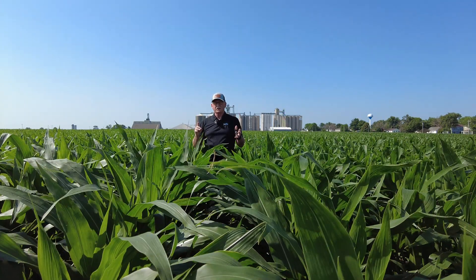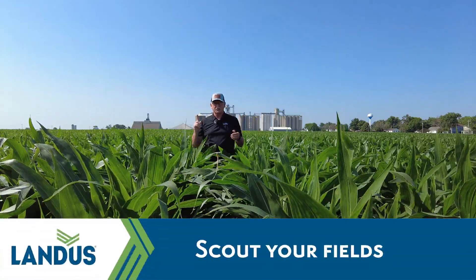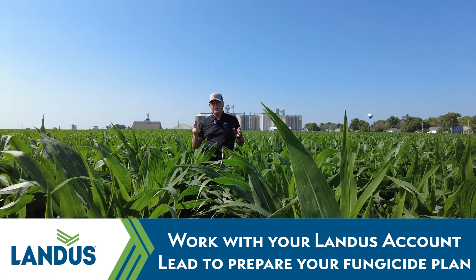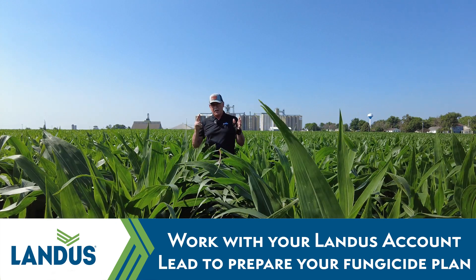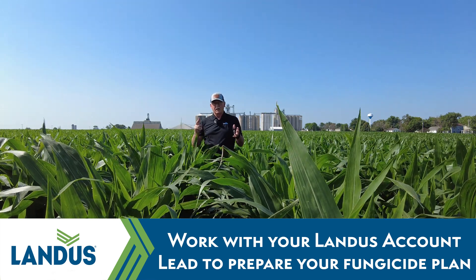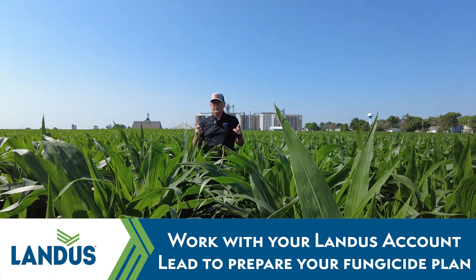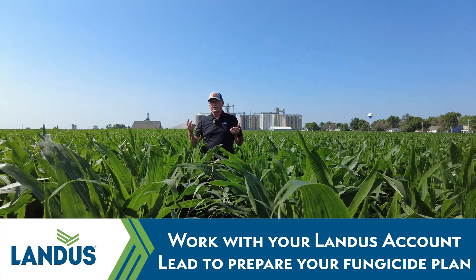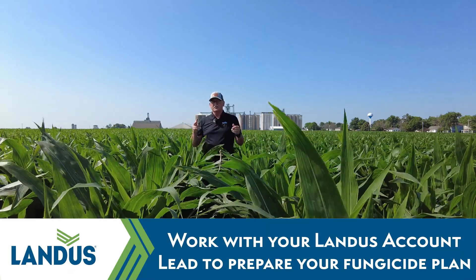I'm going to make this a short video. You have three things to do. Number one: scout your field. Number two: make sure you talk to your Landis account leads and have fungicides set up and ready to go if tar spot comes in and starts to blow up. We have already found it in four counties in Iowa — one of the earliest we've seen it, in June — and we have a long season to go.